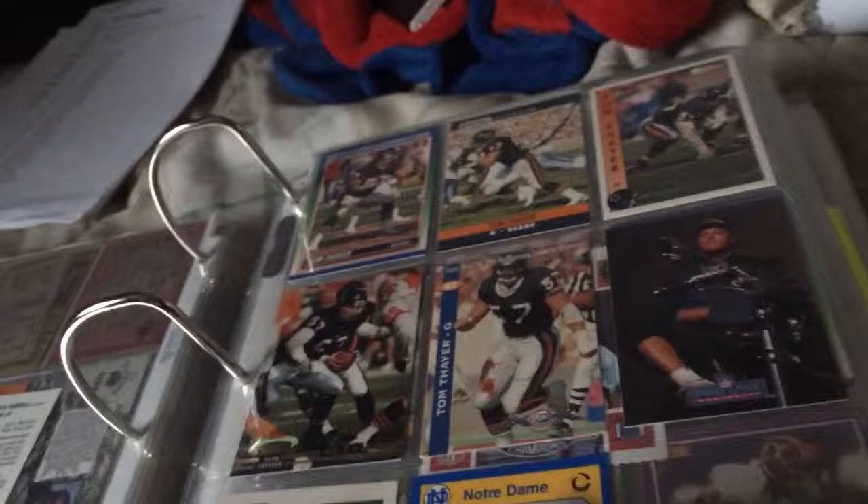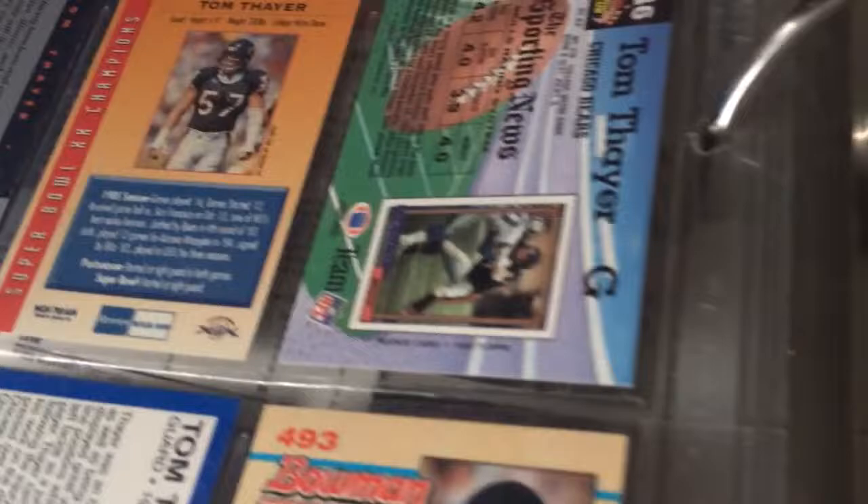My favorite product of 1990 is Stadium Club — it just looks so cool. It's got a cool picture of the rookie card on the back. I don't know what his rookie card would be, but it shows that card. I don't have it, so that's a card I need. There's another one — Wilber Marshall. That's cool.